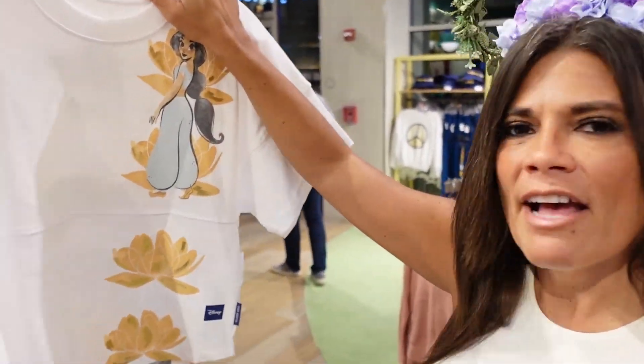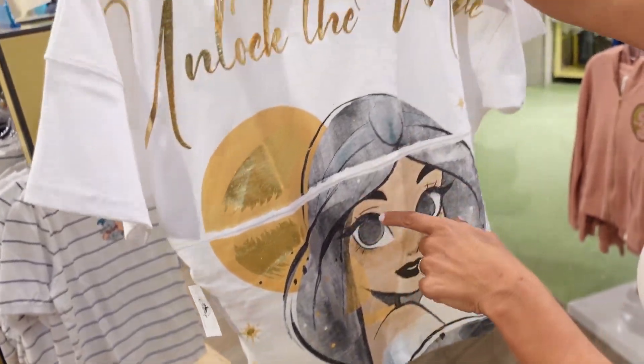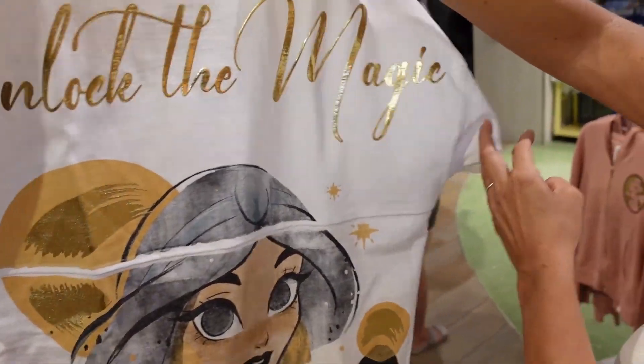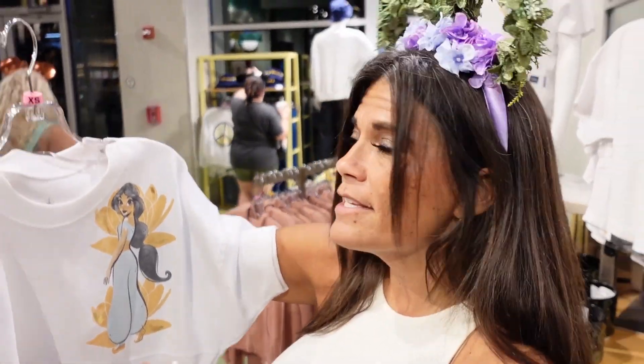Disney Style is actually one of our favorite stores at Disney Springs because it has unique merchandise you can't find anywhere else in Disney Springs. Some stuff you find in other places, but they have a lot of fairly unique things here. Look — they've had Jasmine stuff for a while, but it's one of those semi-crop lengths. I wish they would either do crop or not crop — semi-crops are kind of a weird length. But I think this one is really cute — it says 'Unlock the Magic' and has a rounded bottom.